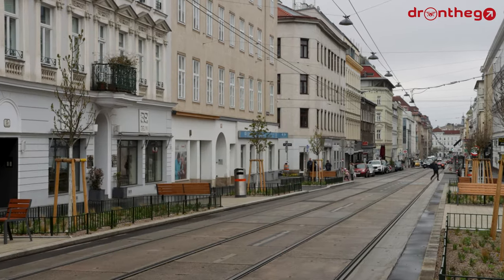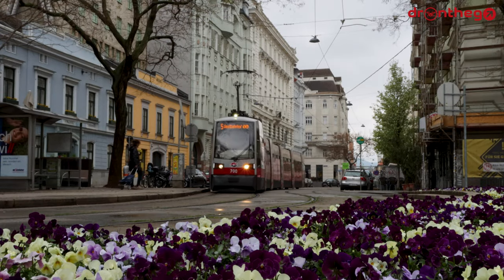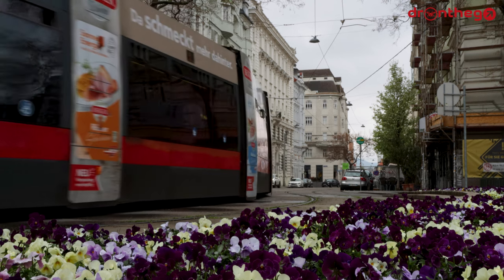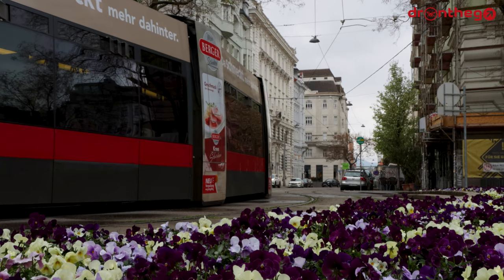The ridership figures of 2022 were not yet published, so for a normal year, I looked up the figures for 2019. That year saw an annual ridership of 304.8 million passengers, which was a result of 835,000 passengers hopping on board of a tram in Vienna each day.